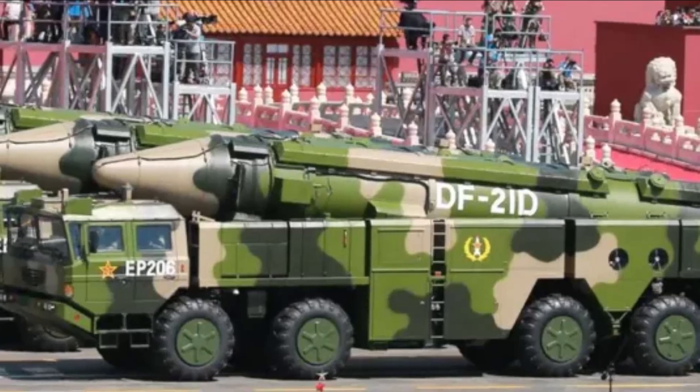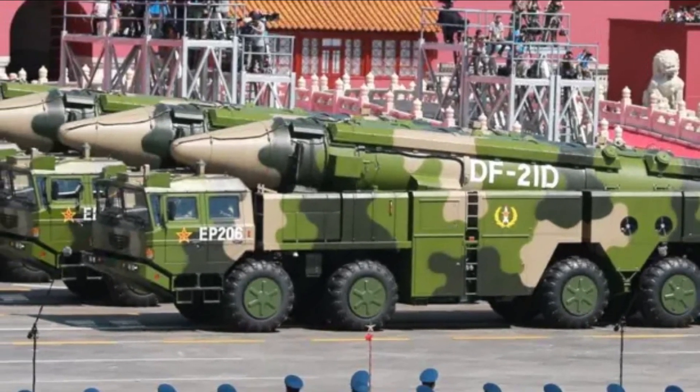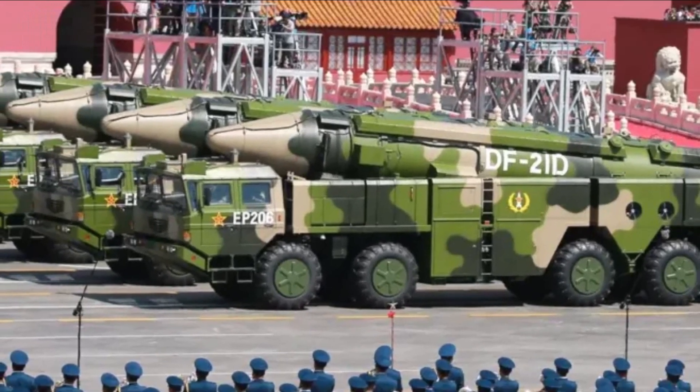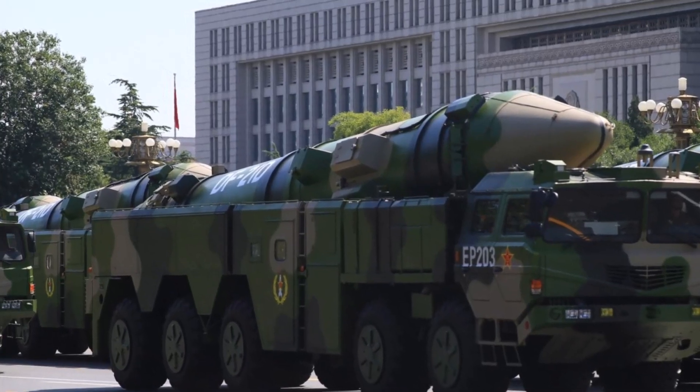The Dongfeng-21 marked a new generation of medium-range precision weapons. Initially designed as a nuclear missile, it later evolved into one of the world's most feared conventional weapons — the Dongfeng-21D, nicknamed the Carrier Killer. The Dongfeng-21D variant can be equipped with a maneuverable re-entry vehicle and can strike moving ships at sea.